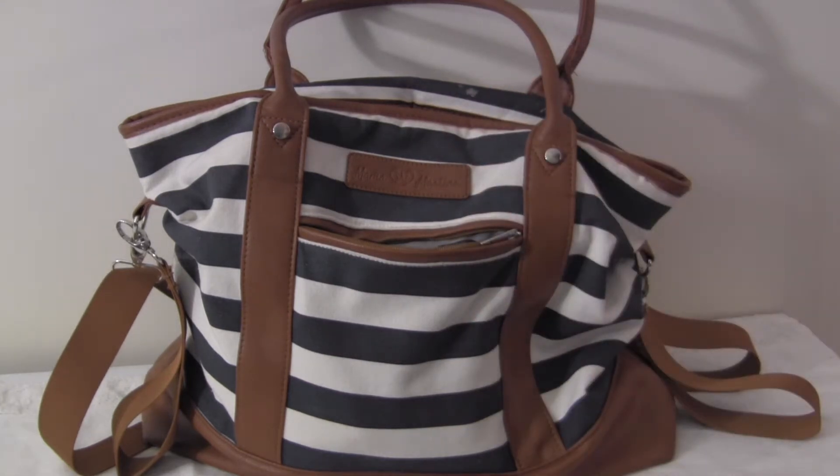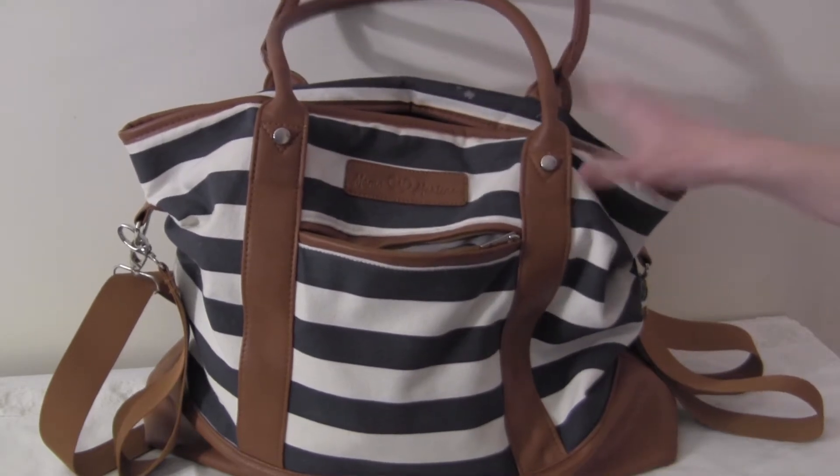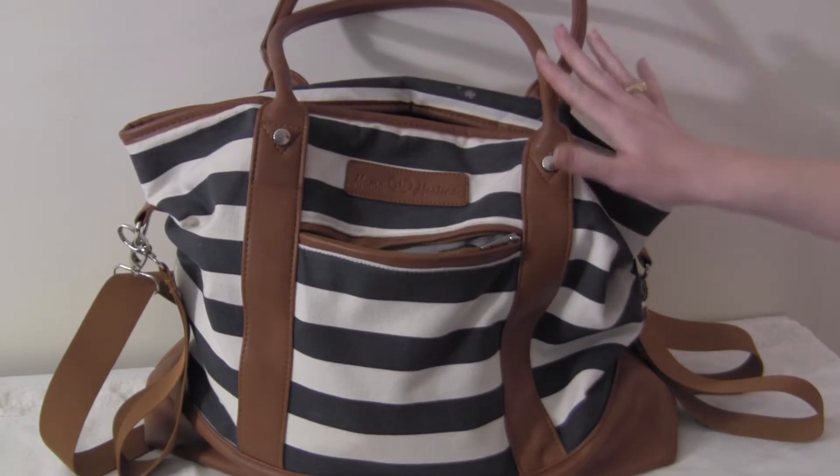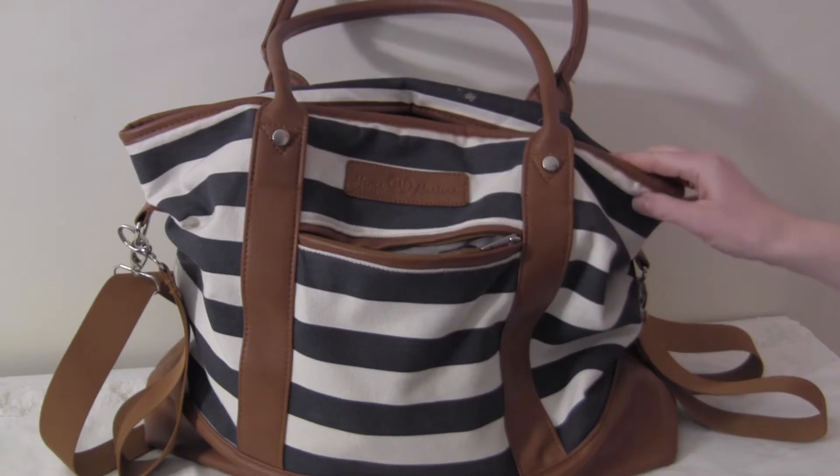Hey guys, welcome back to my channel. I haven't done one of these videos in a very long time. I was actually requested to do this video — now that we are potty trained — but I wanted to share with you what is in my everyday diaper bag, mom bag, whatever you want to call it, and how I organize it.